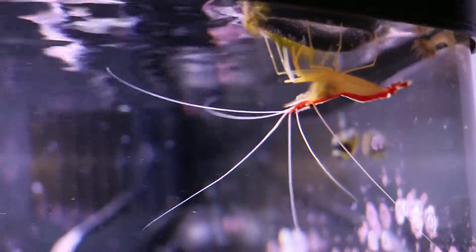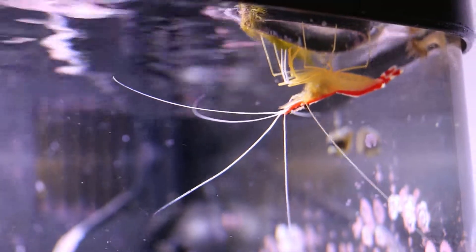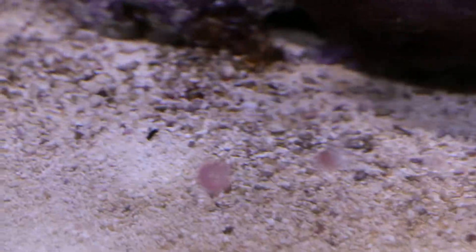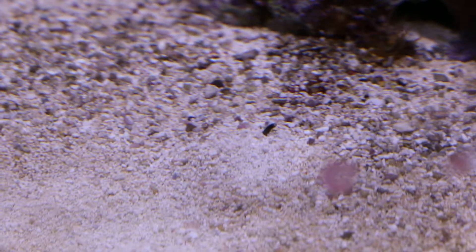Still have our skunk cleaner. He just hangs out up there and waits for food all day. The nassarius snails — you can see one of the little nozzles sticking up. There are 3 or 4 of them in there. They only come out whenever you feed the tank.